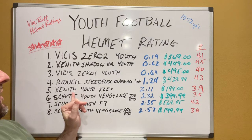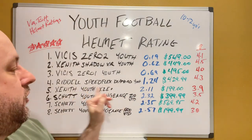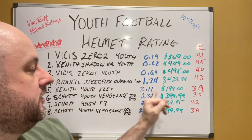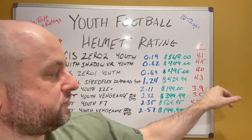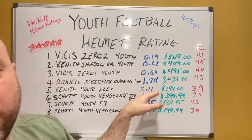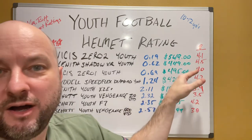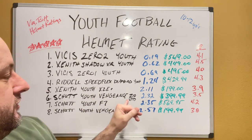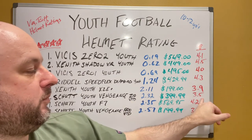Number five: the Zenith Youth XT E Plus, 2.11 rating, scored fifth overall, $199. That's impressive — pretty good protection and by far the cheapest so far at 3.9 pounds. Although you've lost some ground on the rating, you're saving over $300. Something to consider. Schutt comes in with the Youth Vengeance Z10 VTD at a 2.32 rating, $399, and 3.5 pounds — the lightest one of the top eight.